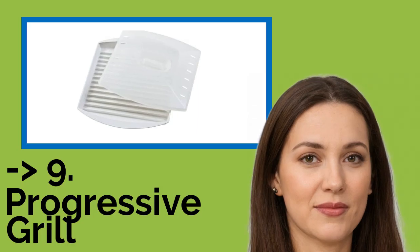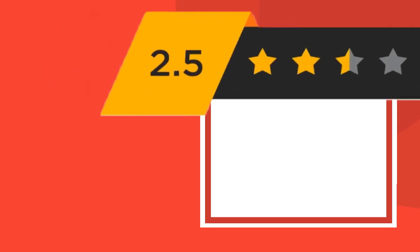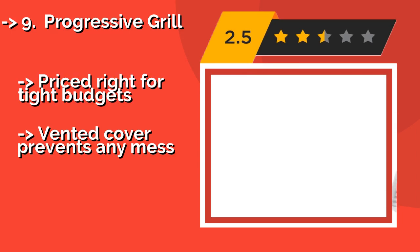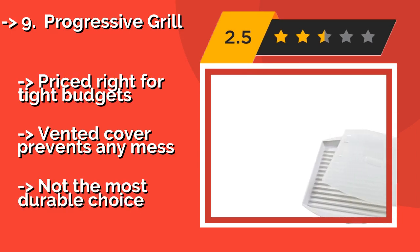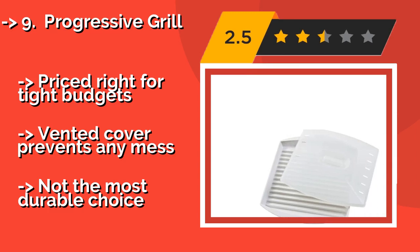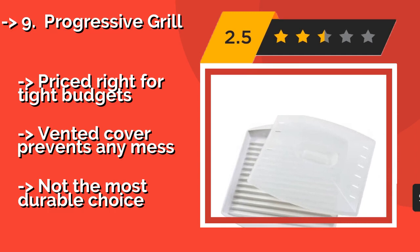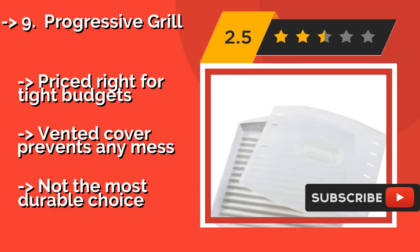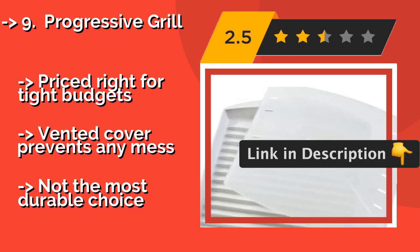The ninth one is the Progressive Grill. About $9, it's specially designed to keep your strips elevated in that perfect zone so they don't end up too chewy or too crispy. You don't even have to limit yourself to bacon, as this model is also suitable for snacks like pizza rolls and sausage links. Priced right for tight budgets, and a vented cover prevents any mess.